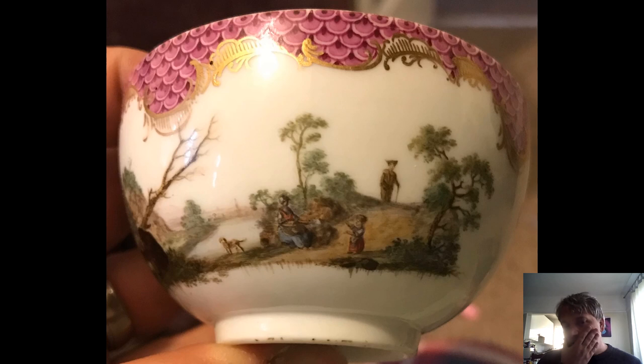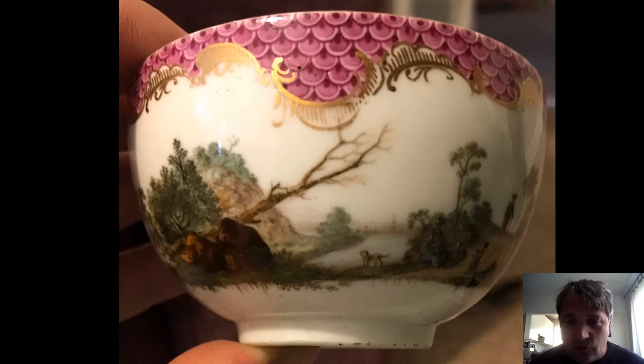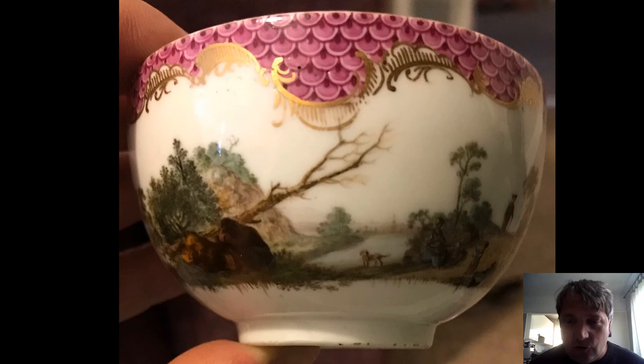Moving on to the Marcolini period — I just wanted to show you this, one of my favorite cups. I bought it for about £15 on eBay a few years ago. Absolutely beautiful, and it's difficult to convey the quality of the painting on these pieces — this is just superb. Look at the little dog. You've got this lovely pink Japanese wave band around the outside. Another one: a fallen tree, and there's the dog again — beautifully decorated. And that's it. Thank you for listening.